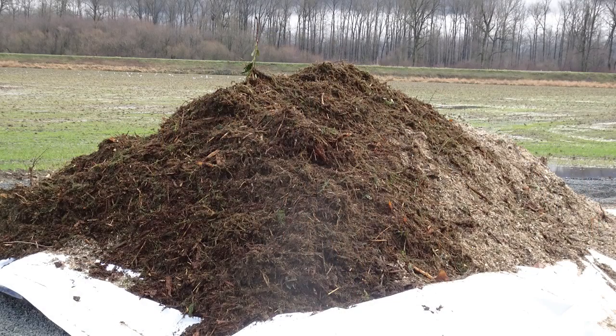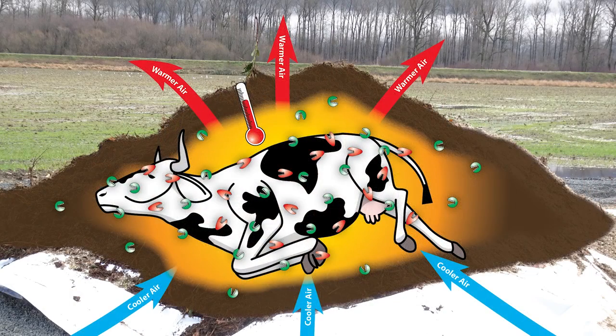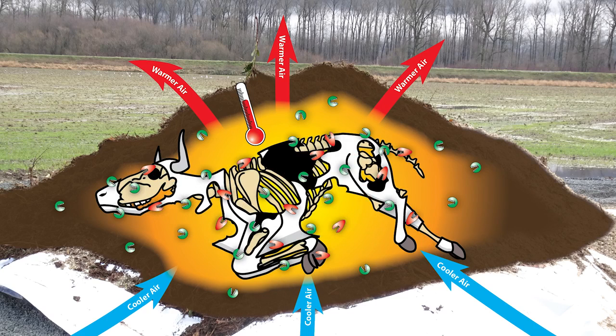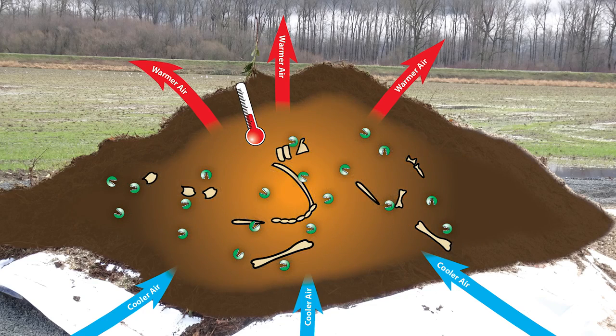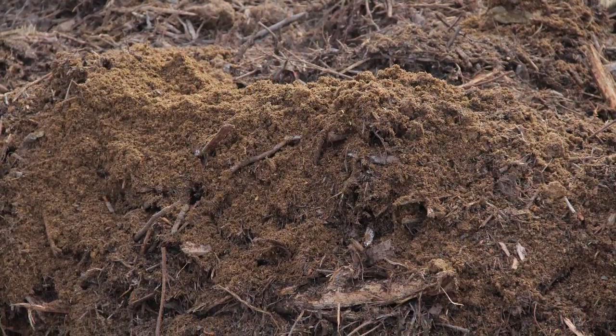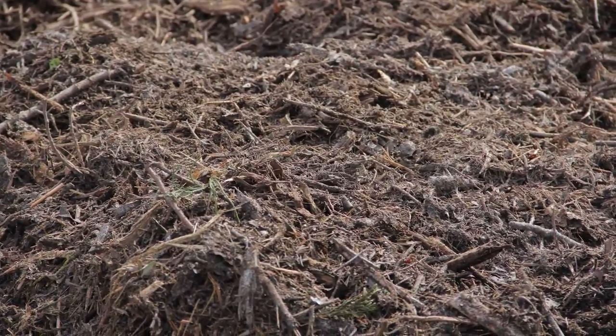The rule of thumb is that the bulking agent must allow free air transfer through the material, yet have enough available energy to heat up in a pile on its own. The material below the animal should be drier to allow absorption of some of the approximately 300 liters of body fluids released from an adult animal as it begins to decompose.